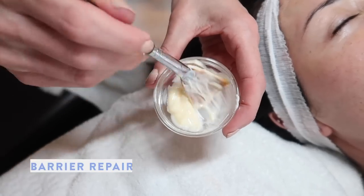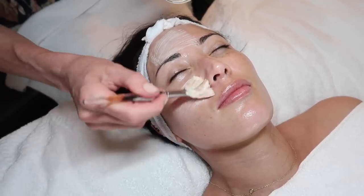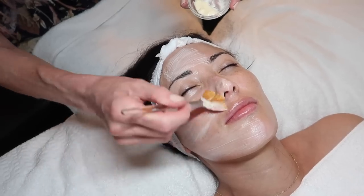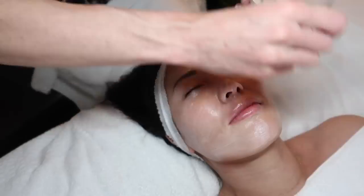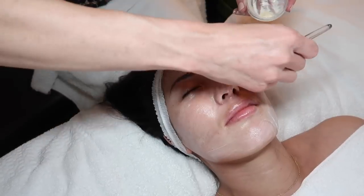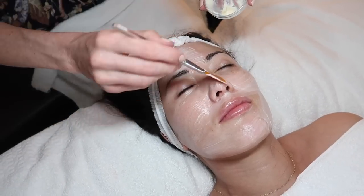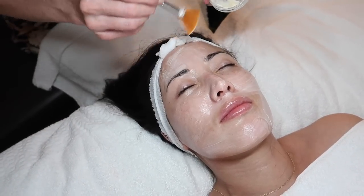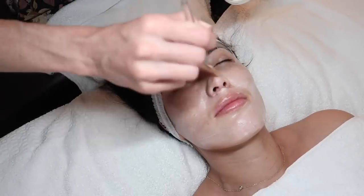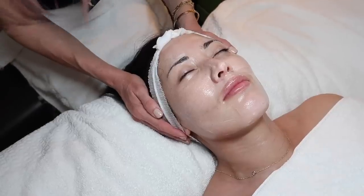Now I've heated up this barrier repair mask. It contains ceramides and phospholipids — really good ingredients for barrier repair. Coming off laser treatments, it's important to make sure the lipids are strong in your skin, because melasma is a sign of inflammation. When your barrier is intact there's less inflammation, which means pigment cells can settle down better. We'll leave this on for about five minutes.